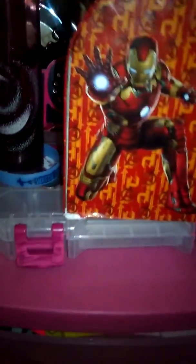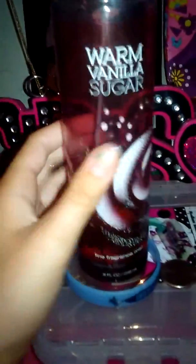This is just a random Iron Man Valentine's — I need to remove that. So, I have my warm sugar. I got this last year from Bath and Body, and it still is gorgeous.